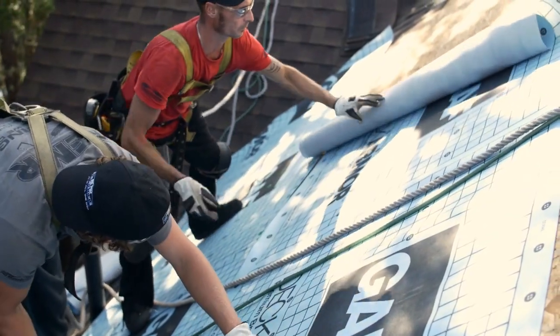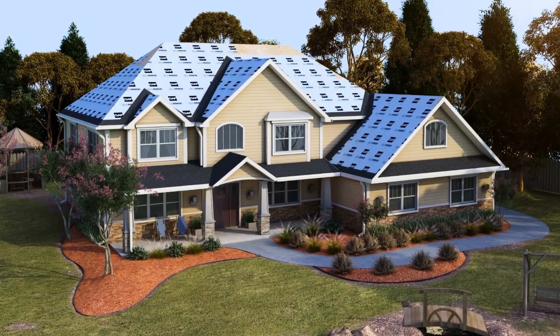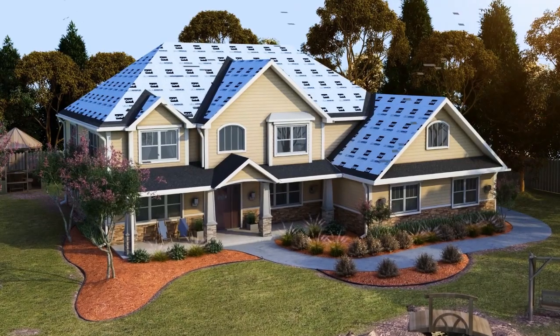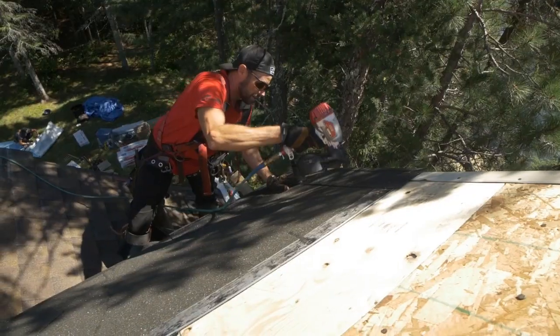Roof deck protection helps keep your roof dry and strong. Starter strip shingles go on the eaves, and a powerful Master's Home Solutions adhesive holds your shingles tight to reduce the risk of blow-off.